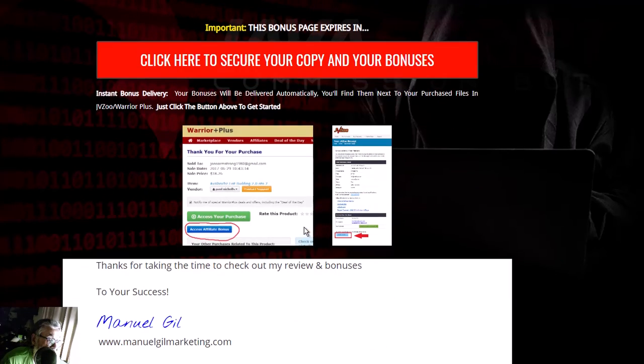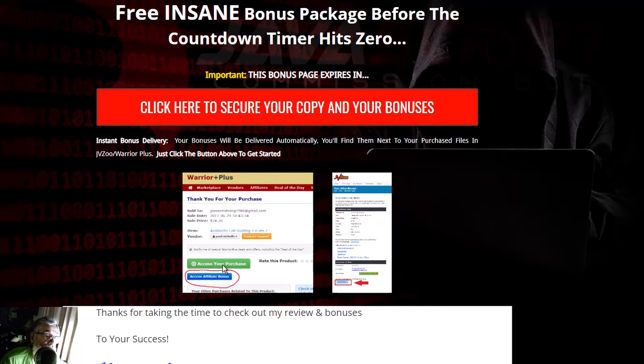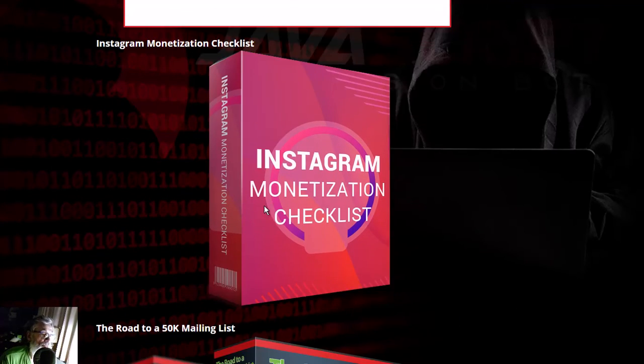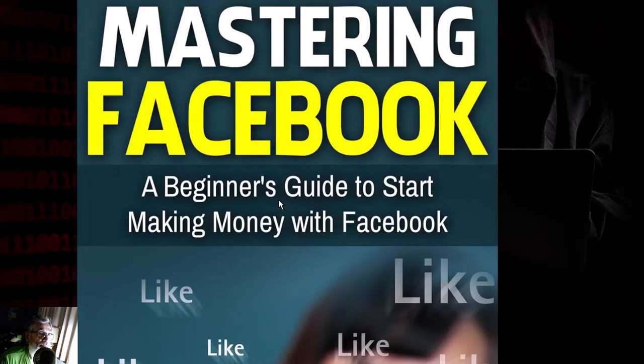So there you have it — all these bonuses. My name is Bernard Gil. You will get your bonuses through the reward portal, along with all the steps. You're getting all these bonuses for the simple investment of only $11.95.